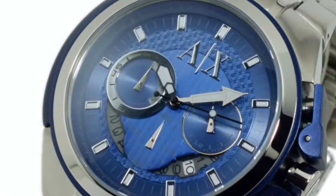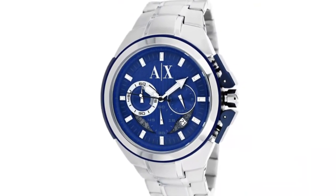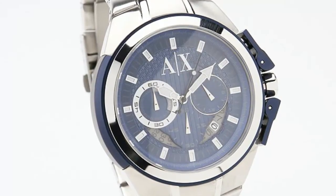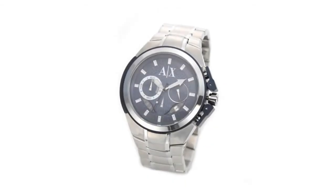Silver tone hands and indices on the blue dial instantly charm, while a stainless steel case back helps provide durability for long-term wear. Perfect for the office or dress ensembles, the streamlined design of this Armani Exchange watch looks both sleek and stylish on the wrist.